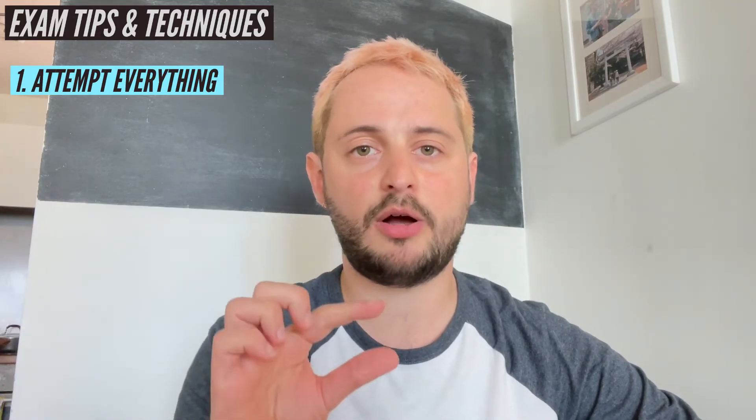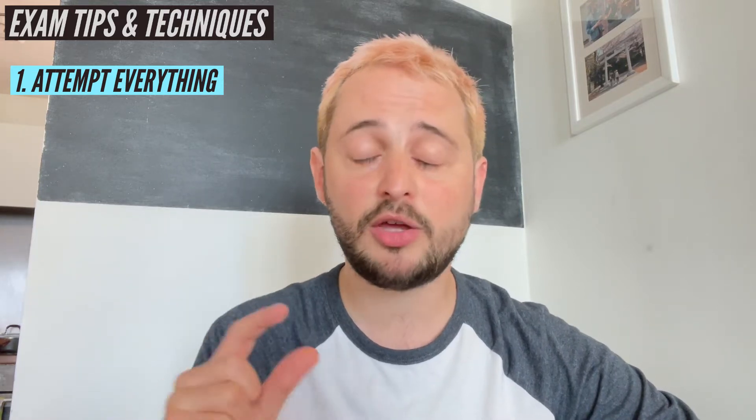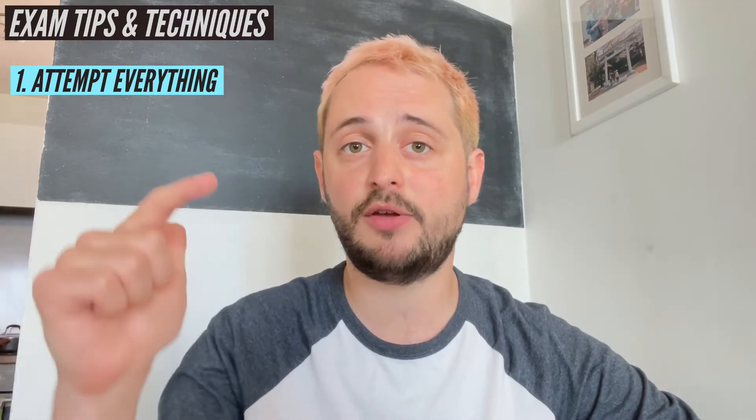I'm going to give you these 10 tips. Tip number one: attempt everything. Every single part of that exam paper needs to have something answered on it. Sometimes when part B or part C relies on an answer to part A, it might make you think you can't do it. Guess part A, write down what your guess is and then just continue with the question using that number. You should gather most of the marks. Some mark schemes will even give you full marks if you've used an incorrect answer from earlier on. Leaving it blank, you guarantee yourself getting zero.